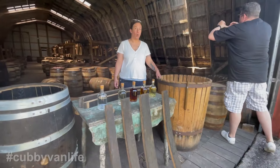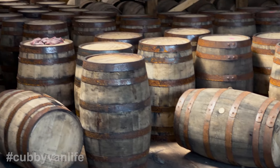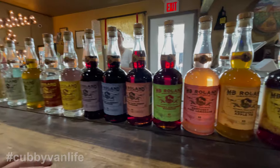Perhaps the most interesting part of the tour was the old dairy bag barn, which they use as their rickhouse. It was like a movie set — so beautiful. I asked if there was whiskey in the barrels because I thought it was staged.